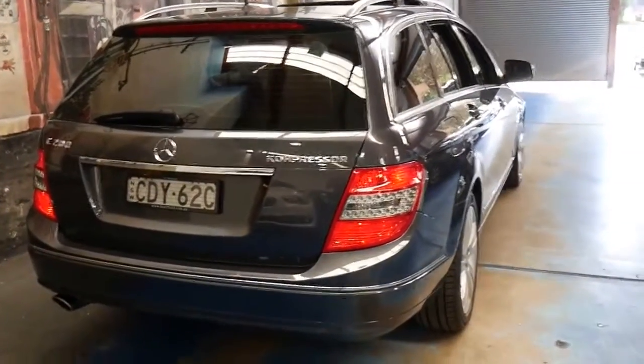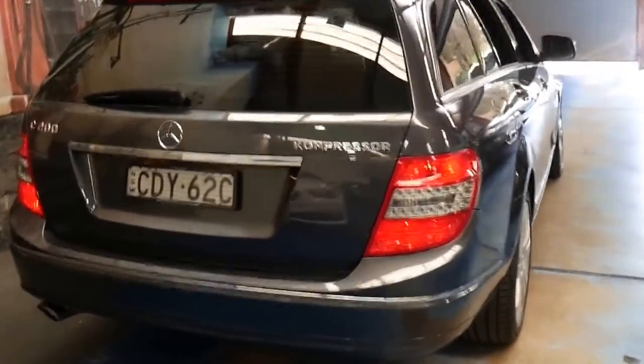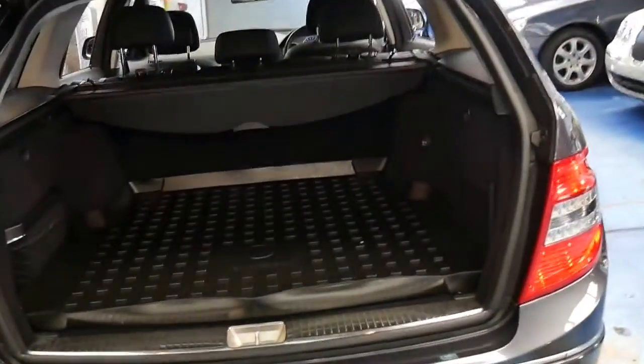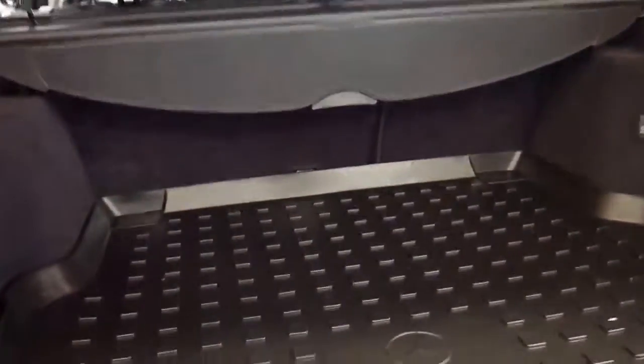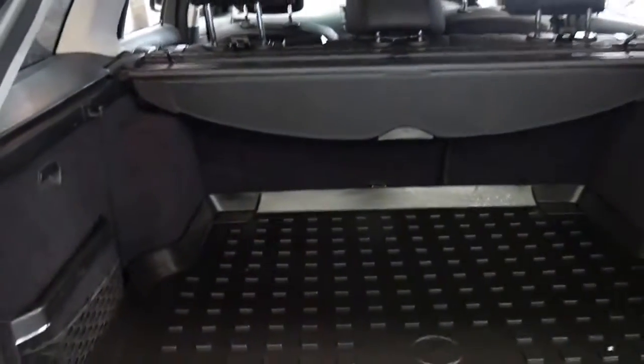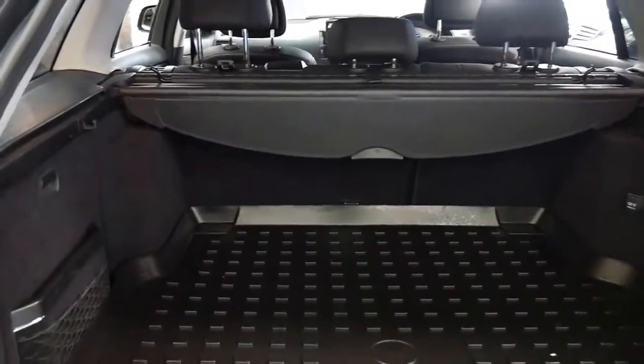The wagon has a lot of utility to it. It's got front and rear parking sensors and tinted windows. Just click that button and the tailgate opens up. It's even got the rear tray in the back, the back seats fold down, and it's got anchor points for child seats.